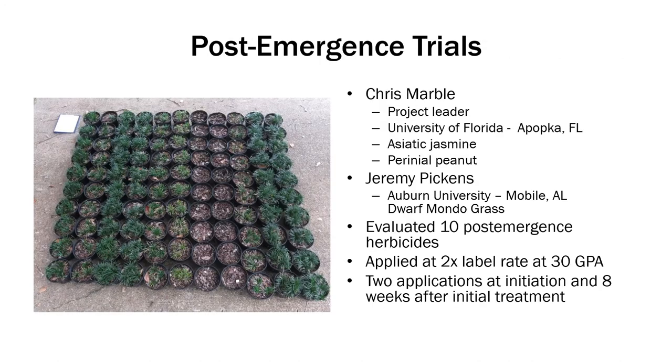The purpose of this trial was to evaluate 10 commonly used post-emergent herbicides applied over the top of Asiatic Jasmine and Dwarf Mondo. We are just evaluating how this affects plant growth or plant safety — did it hurt our ground cover is really what we're after. This project was led by Chris Marble at the University of Florida, conducted at the station in Apopka, looking at Asiatic Jasmine and perennial peanut. We're just going to be discussing Asiatic Jasmine today because we don't grow a lot of perennial peanut in Alabama.